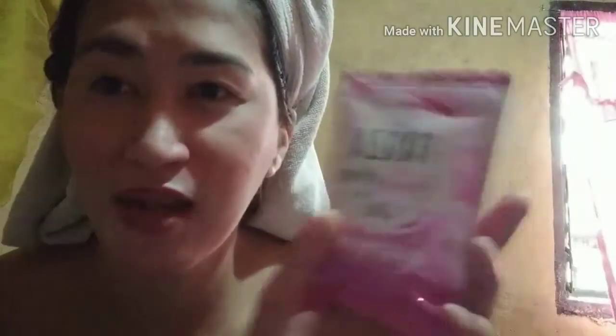Ginagamit ko din yung Froza Glutapure dietary supplement product. So guys, gumamit din kayo nito — available po ito sa akin, nagbebenta po ako. Ito po ang itsura ng Froza Glow Top Fuel capsule, tsaka yung hyaluronic acid at collagen — yan dalawa sila.